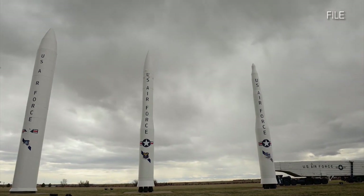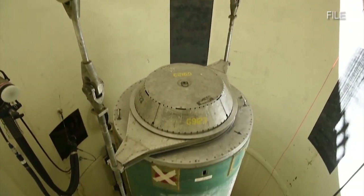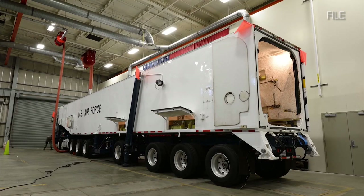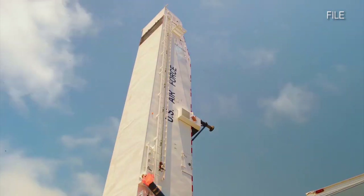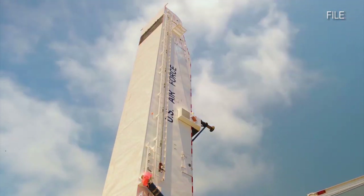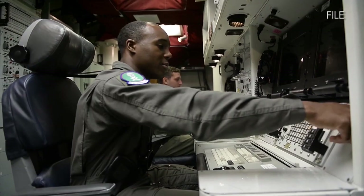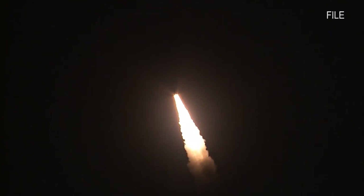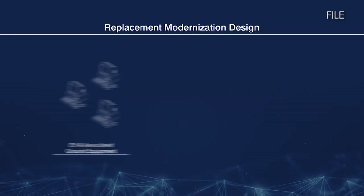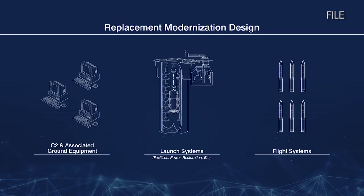No significant impact — that's the official word on how efforts to update the aging U.S. land-based intercontinental ballistic missile system would affect both cultural and natural resources. The final environmental assessment for the new Ground-Based Strategic Deterrent Test Program, or GBSD, cleared sites at Hill Air Force Base, Utah, and Vandenberg Space Force Base, California. The range at Kwajalein Atoll in the Pacific Ocean was included in the analysis and would be part of test demonstrations for GBSD and the Minuteman III. Modernizing the land-based leg of the nuclear triad will include upgrading weapon system technology, supporting infrastructure, and command and control functions.